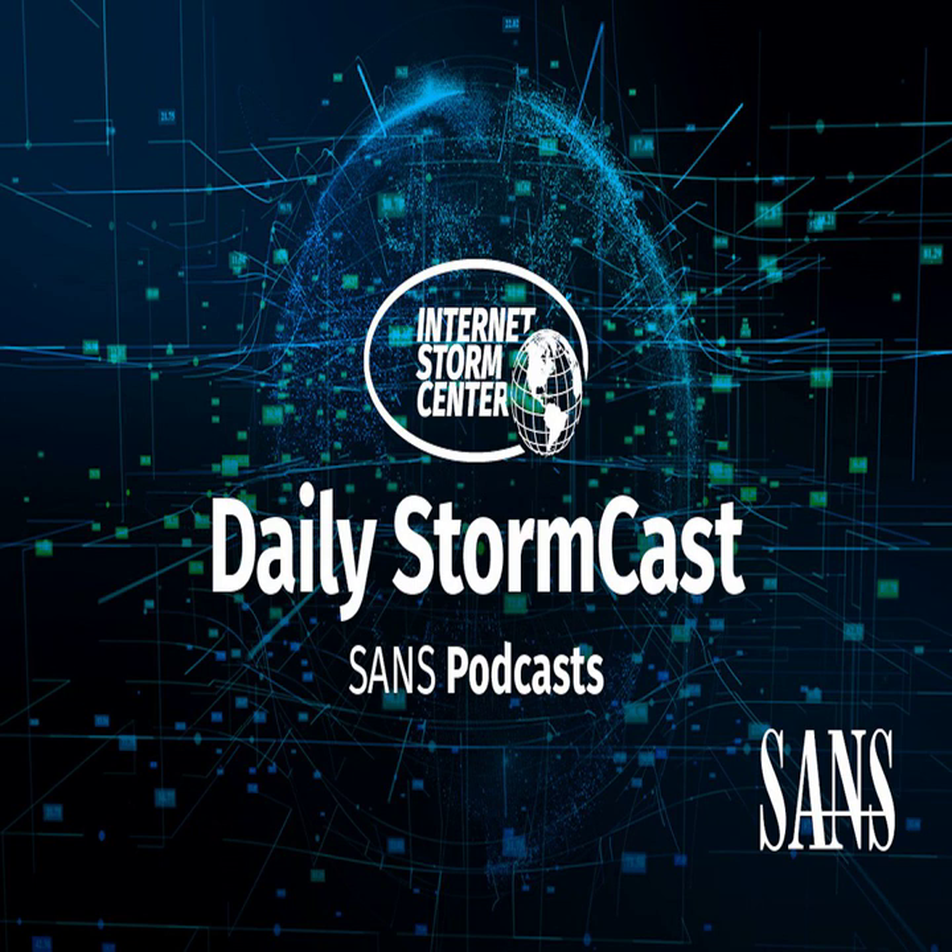Hello and welcome to the Tuesday, June 20th, 2023 edition of the SANS Internet Storm Center's Stormcast. My name is Johannes Ulrich and today I'm recording from Jacksonville, Florida.